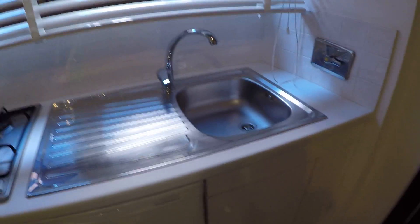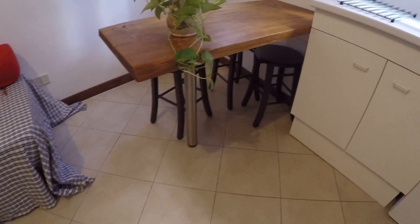We have two stoves and also a sink. Here we have a table with a couple of chairs and benches — very nice.